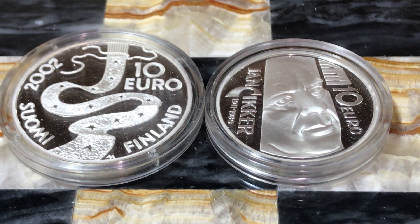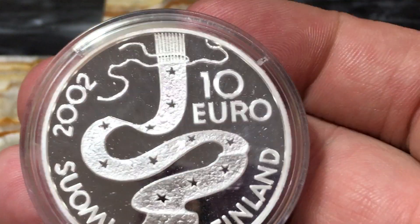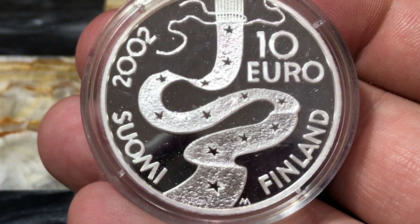Welcome back. This is CoinMetallurgist. I hope you're all having an excellent day today. I have two world silver coins I want to show you today. These are both from Europe and they're both 10 euro coins. The first one we're going to look at here is on the left — this is a 10 euro coin from Finland from 2002.